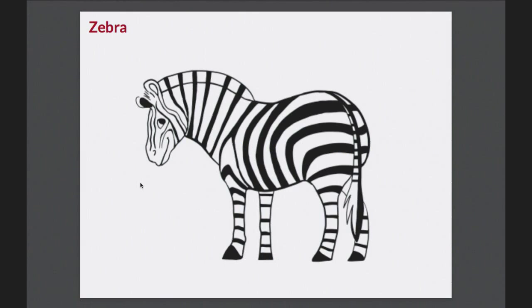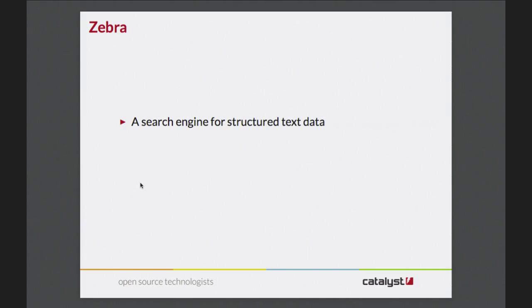The way Koha currently does search is using a system called Zebra - this has nothing to do with the routing thing, and this is actually its logo. Zebra is a search engine for structured text data, and that's great because library formats are very structured and very text-heavy. It's pretty speedy and lightweight - you could probably run it on a reasonably sized database on a Raspberry Pi and it wouldn't break a sweat. It responds very quickly and takes very little memory.